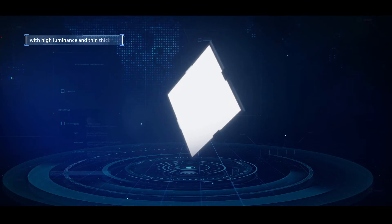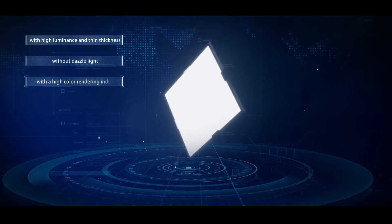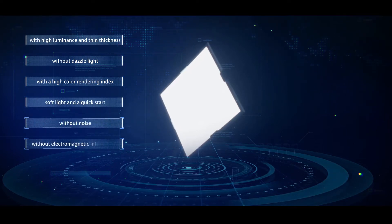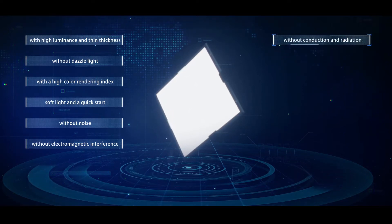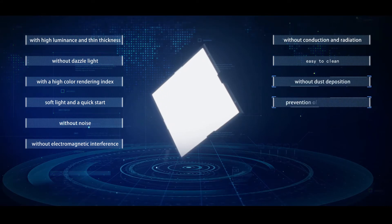With high illuminance and thin thickness, without dazzle light, with a high color rendering index, soft light and a quick start, without noise, without electromagnetic interference, without conduction and radiation, easy to clean, without dust deposition, and prevention of bacteria breeding.